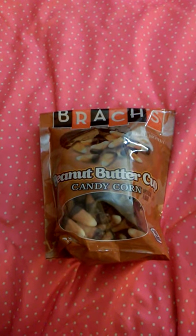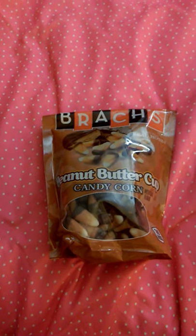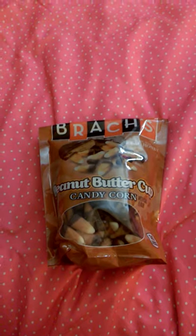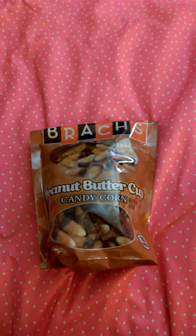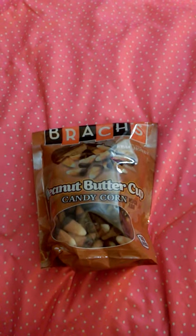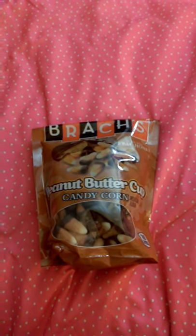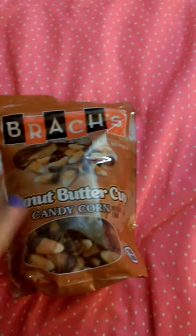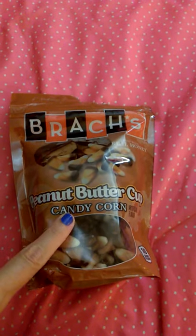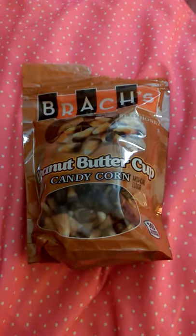I'm back with a tiny little haul from the 99 cent store. They have tons of Halloween candy that I've been seeing at Target for $2.99–$3.99. At the 99 cent store this week, they have all the different candy corns and they're huge.